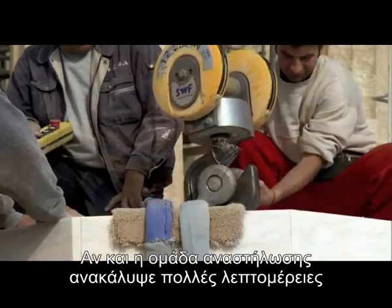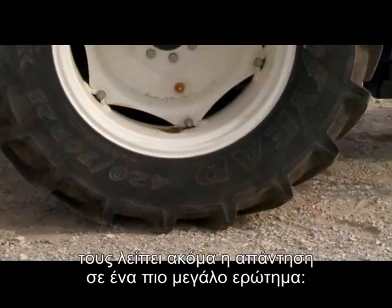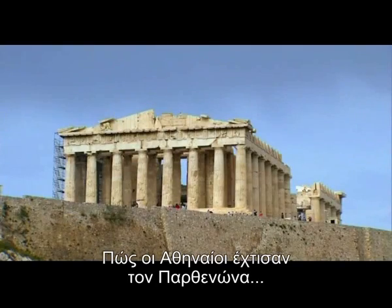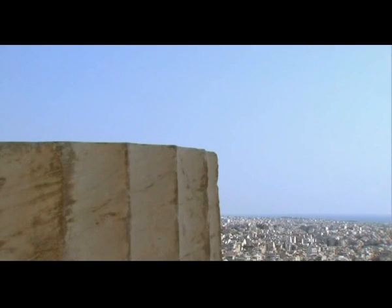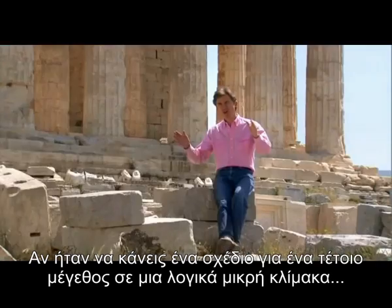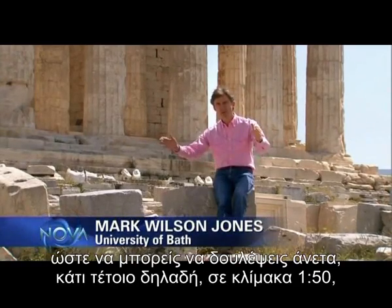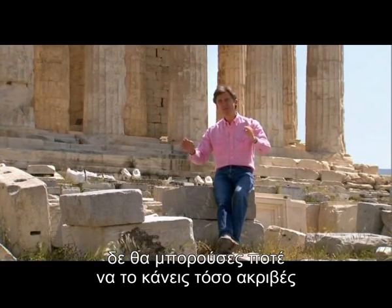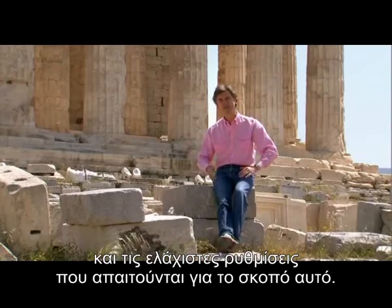But even though the restoration team has solved many details of the ancients' engineering secrets, they are still at a loss to answer the larger question: how did the Athenians build the Parthenon with all its subtle curves without an architectural plan? A plan at a scale of around 1 to 50 would be nowhere near precise enough to deal with all the subtle curvature and the minute adjustments that are also essential for this kind of project.